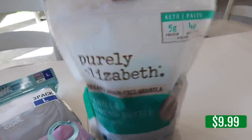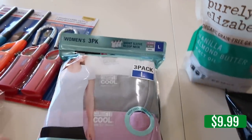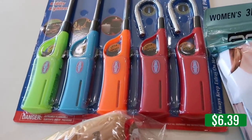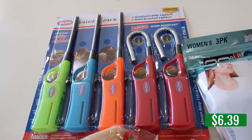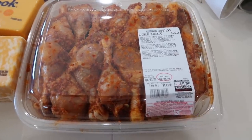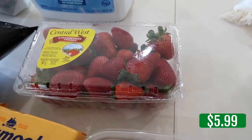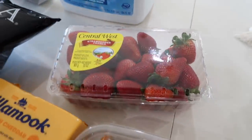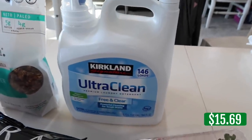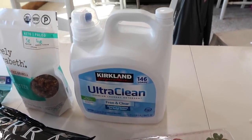I'm going to give the Purely Elizabeth granola a try. I grabbed the clothing to try my size out before ordering more online. For our 72-hour kits, I grabbed fire starters. That seasoned chicken is delicious — going on the menu plan for the week. More strawberries because we went through the first batch so fast — the kids downed them. And more laundry detergent since I like to keep two on hand in storage.